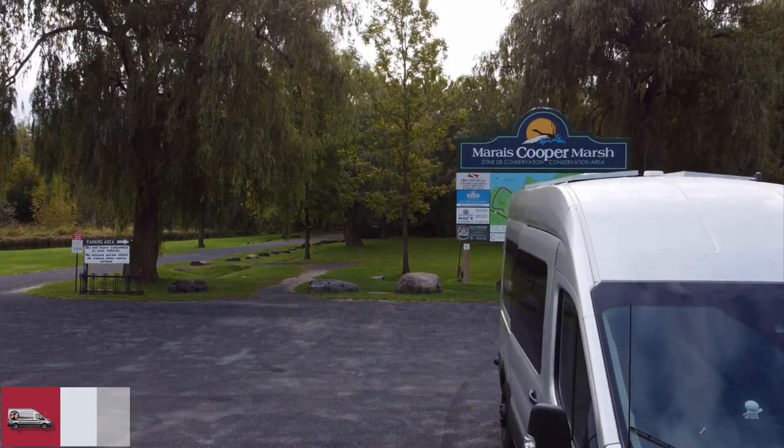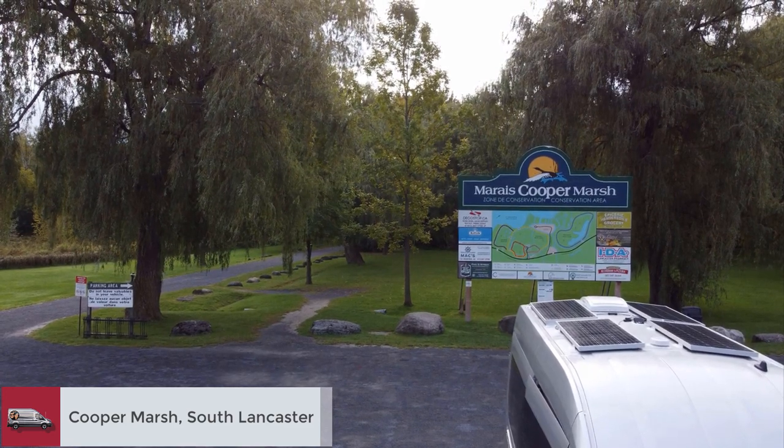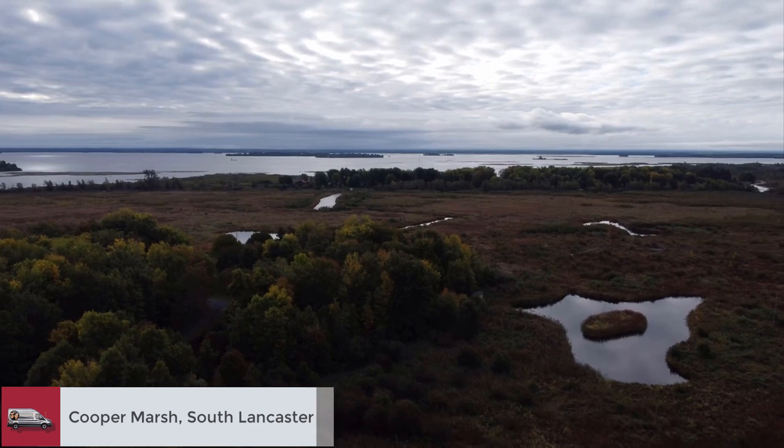The next night we stayed in the parking lot of the Cooper Marsh Conservation Area — a great spot if you want to take a walk in the marsh in the morning.